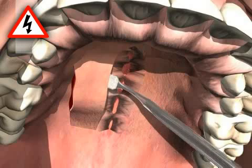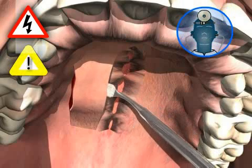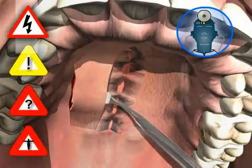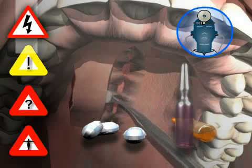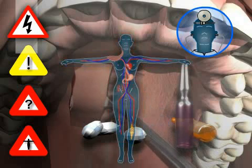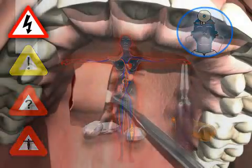The risks associated with palatal closure surgery are negligible when carried out by an experienced surgeon. However, in individual cases, complications can develop which can potentially make further treatment necessary. Each additional treatment carries its own risks, which can be life-threatening in some cases. Here is a list of the complications that are specific to palatal closure only.